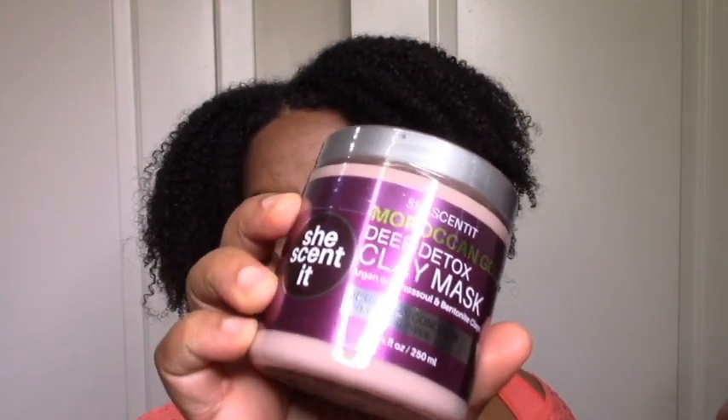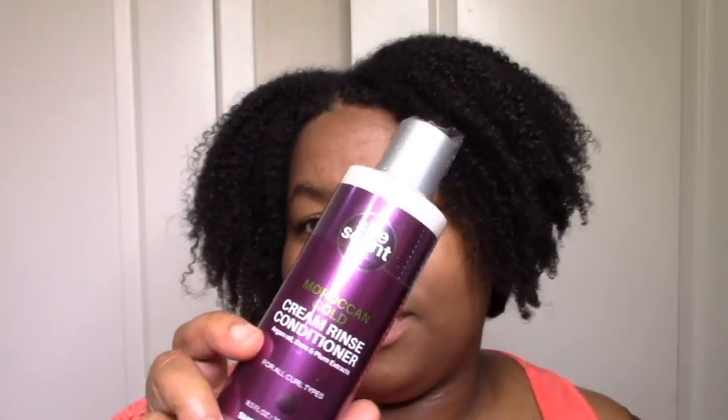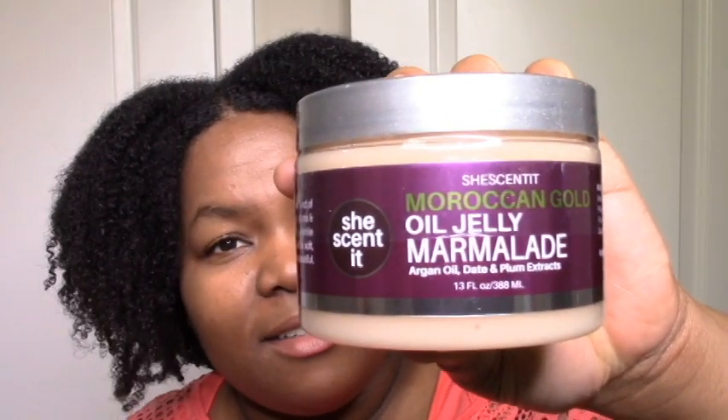The shampoo is supposed to cleanse and condition, and the mask is supposed to detoxify and condition. I'm wondering if we're actually supposed to use both on the same wash day — maybe not. I don't really want to waste the mask by putting it on co-washed hair when it may not be needed. Then I bought the Moroccan Gold Cream Rinse Conditioner, so I'm going to get my conditioning in either way — I'll use this as a leave-in after either one or both of the previous steps. Then there's the oil jelly marmalade with date, plum, and argan oil. It also has fig extract.